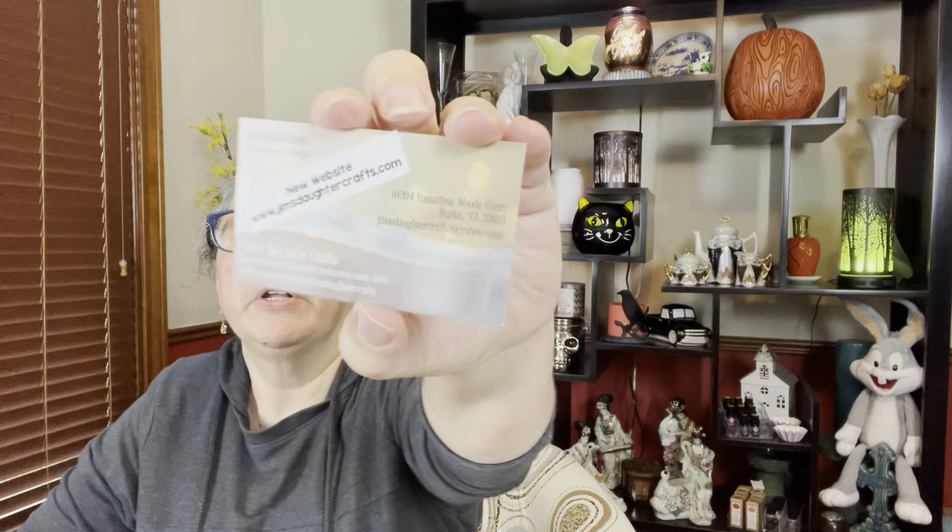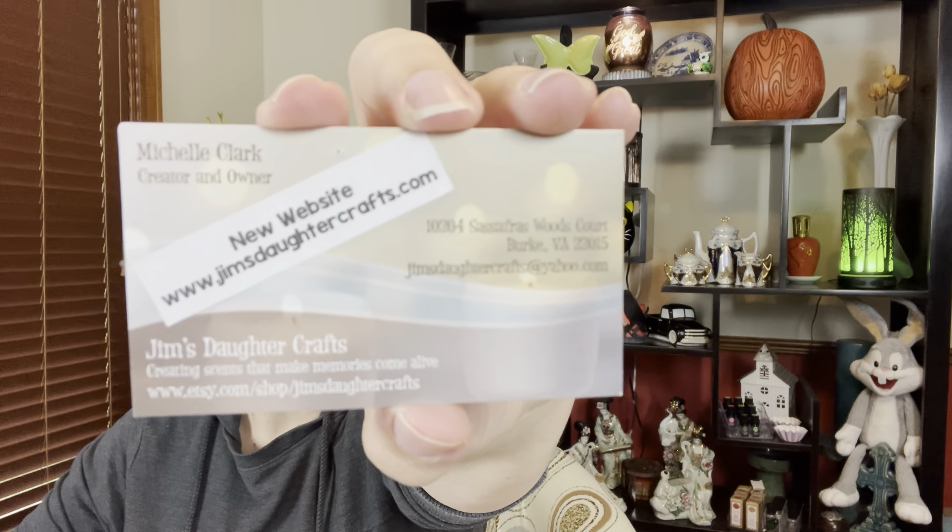The owner is Michelle Clark and it is Jim's Daughter Crafts. She still has stuff on Etsy, but she recently got her own website: www.jimsdaughtercrafts.com. A lot of people probably still look on Etsy, but she does have her own website now — very easy to navigate, easy to find items, very easy checkout. I used Shop Pay and it was super easy as usual.